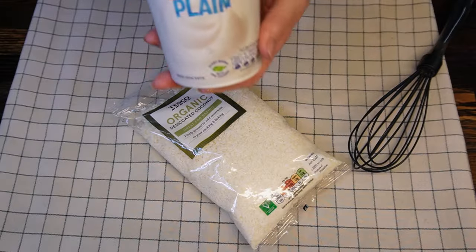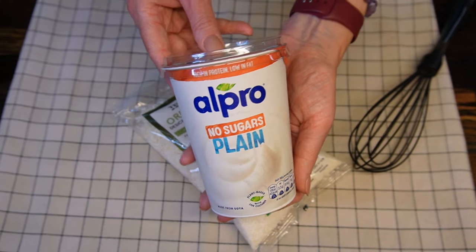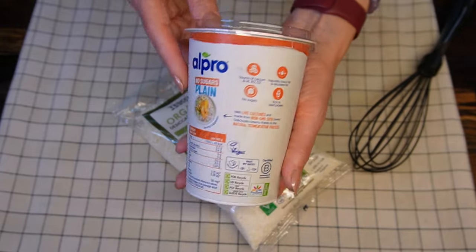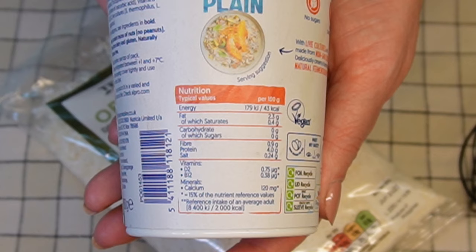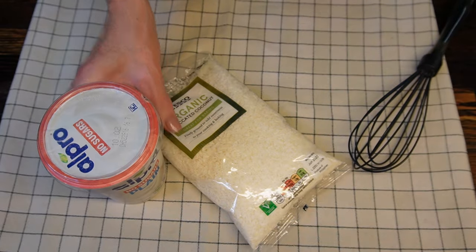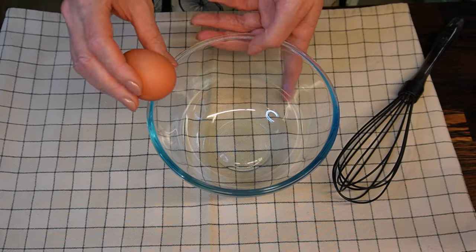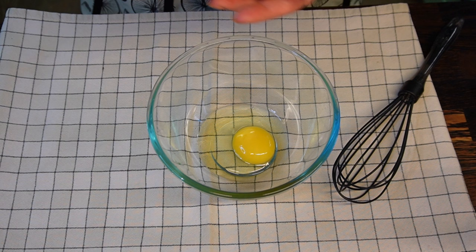You will also need yogurt. Some people use Greek yogurt with probiotics, but I see no point in doing that as the live cultures won't survive the heat. I'm going for a minimum number of carbs in the finished product and using no-sugar plain yogurt from Alpro — it has zero carbs.